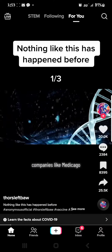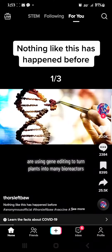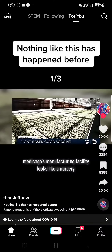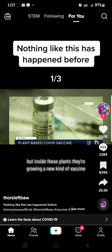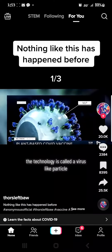Companies like Medicago are using gene editing to turn plants into mini bioreactors. Medicago's manufacturing facility looks like a nursery, but inside these plants they're growing a new kind of vaccine. The technology is called a virus-like particle.